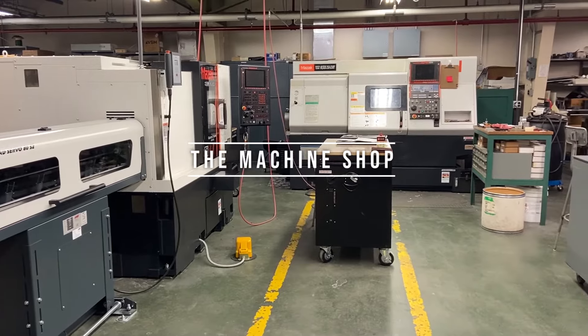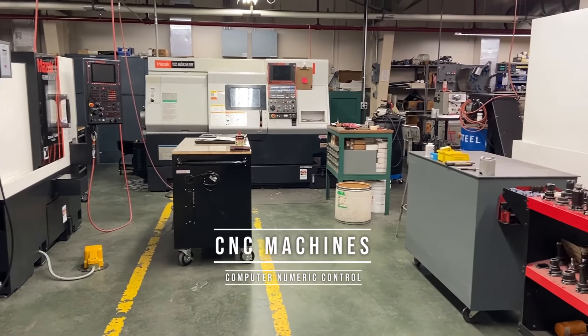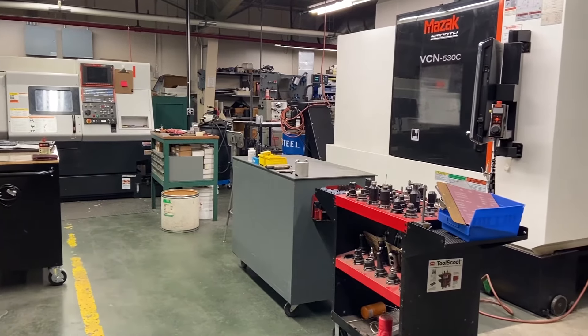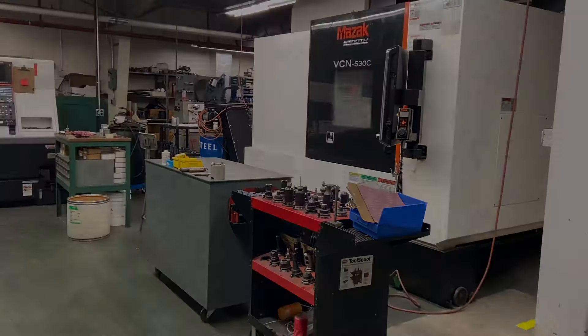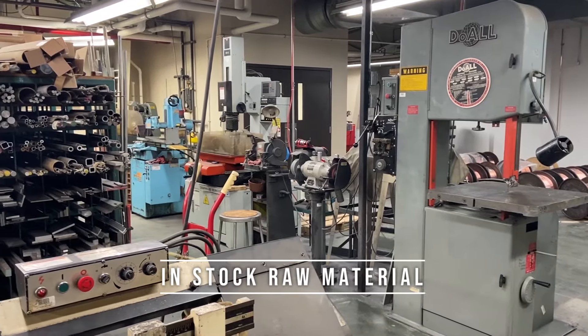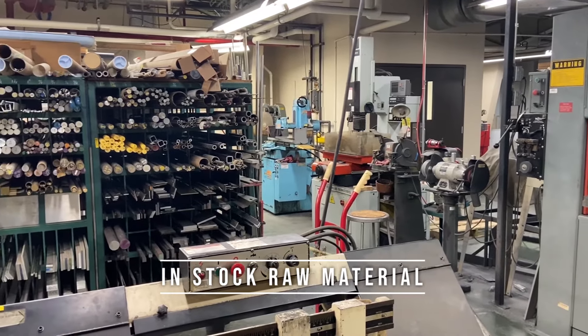Here you can see a variety of CNC machines that we have. We also have an EDM drill, a wire EDM, and another small CNC lathe that we've had for many years. We also pride ourselves on keeping a large variety of raw materials on hand.